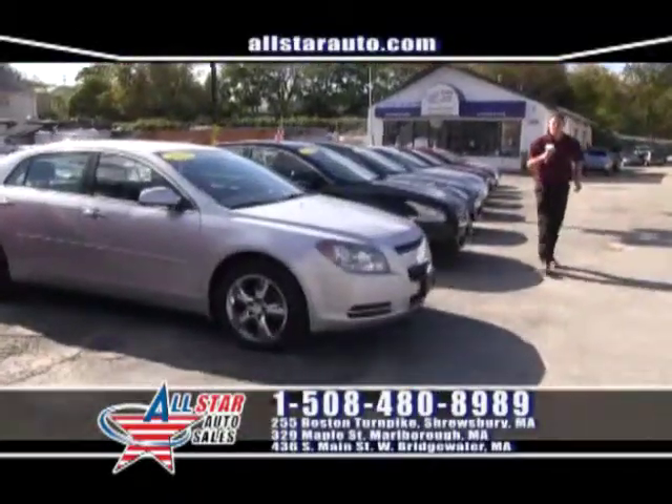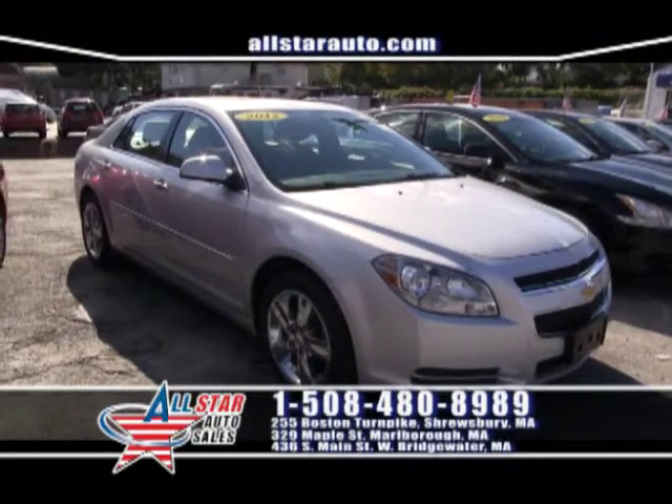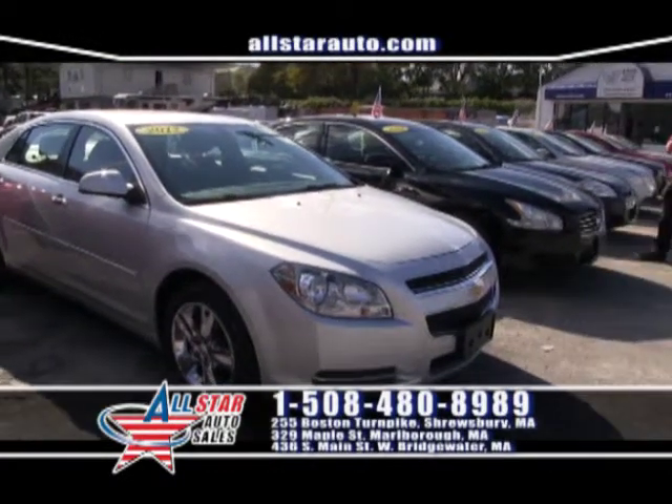The 2012 Chevy Malibu gets 30 miles per gallon with all the luxury amenities in a mid-sized car — a great choice. If you're looking to commute, good on gas, with a family, it's the perfect car for you.